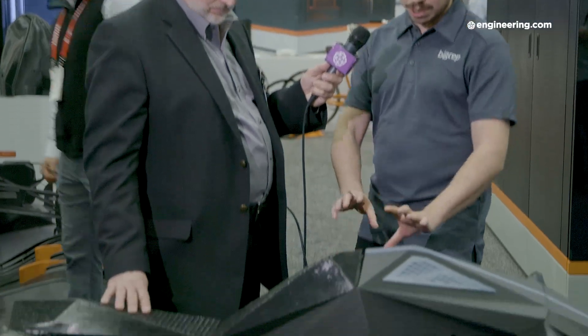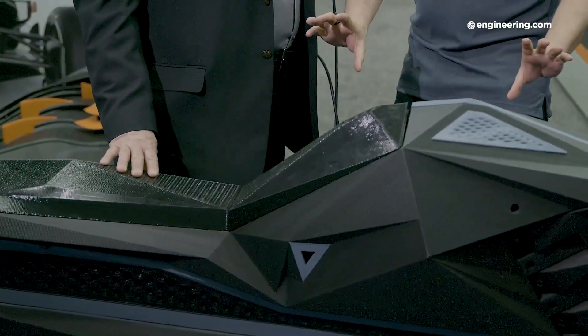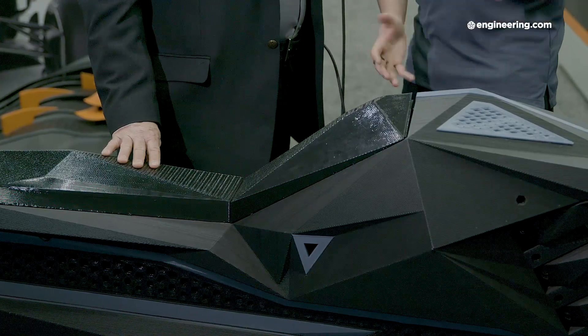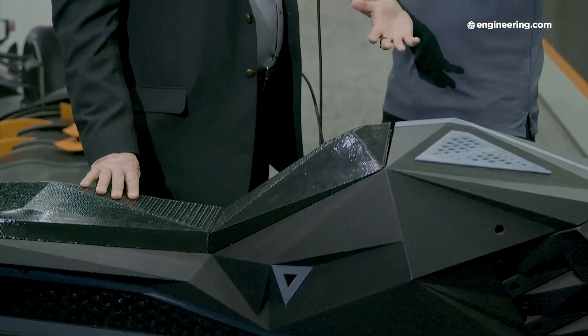Another issue to solve was the suspension — we didn't have any suspension. How do we do suspension? That's why we came up with the idea of having a bumper in the middle. The part has a top section and a bottom section, and the two are connected with a TPU 3D printed bumper, which means whenever you hit something the bike compresses and you don't feel the impact.